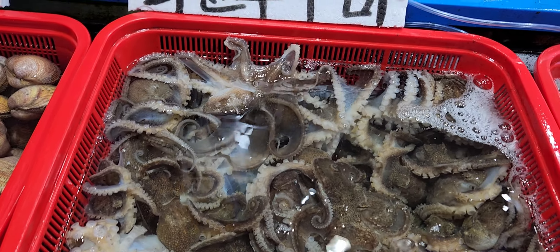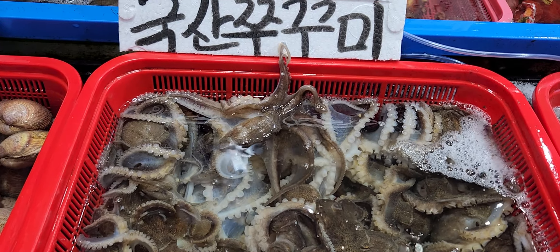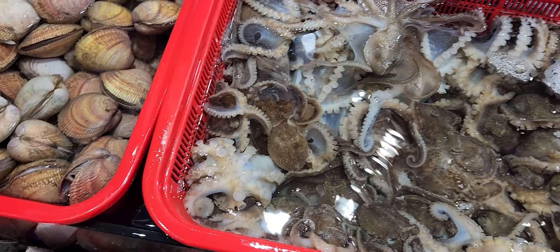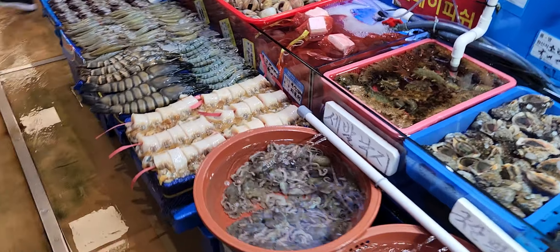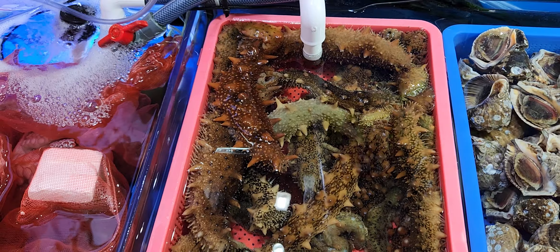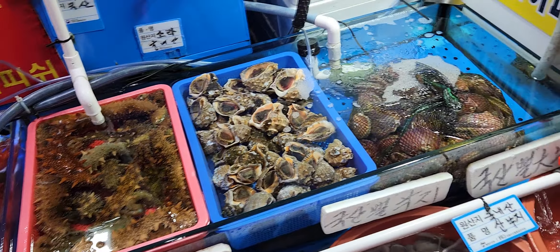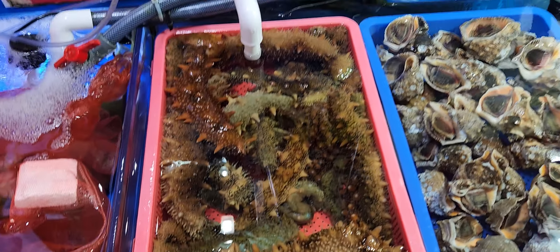I heard that people here are eating it alive — not cooked. Octopus. I don't know what to say; I'm a bit afraid to say it. I don't know why. What is that? I've heard something about this — it's like a cucumber, but I've never seen one until now. This looks very, very strange.